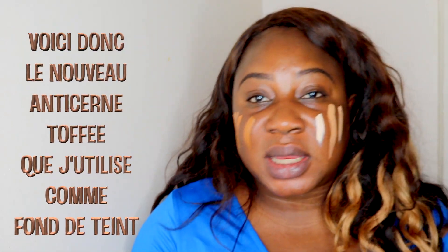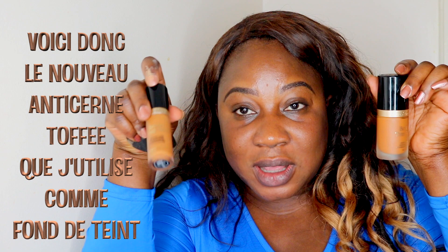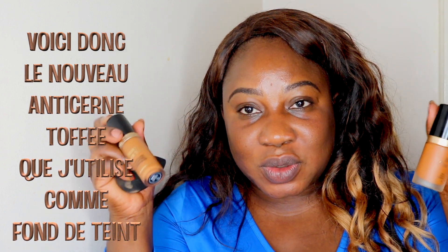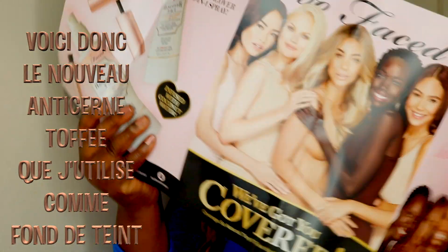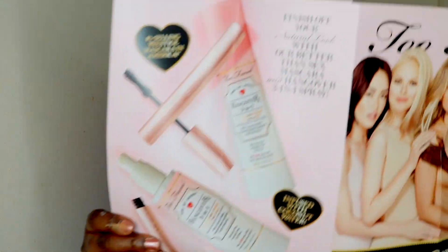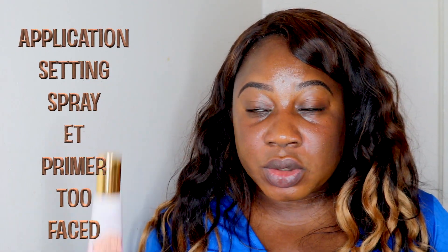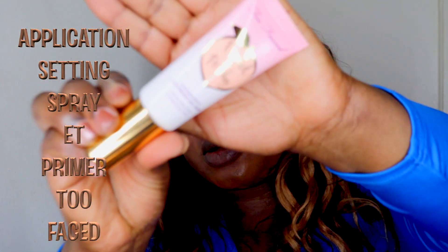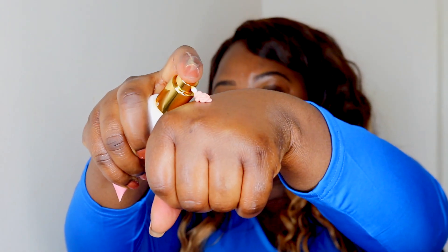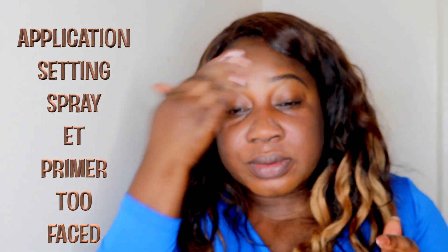So now we're going to get into it and start. This is toffee — the foundation — and this is the new concealer that we're going to use as a foundation. But before that I'm going to prep my skin and I'm going to be using this setting spray. Because I'm oily skin, I'm going to prime using the Too Faced Cooling Matte Skin Perfector. This is a very good primer — smells really, really good.